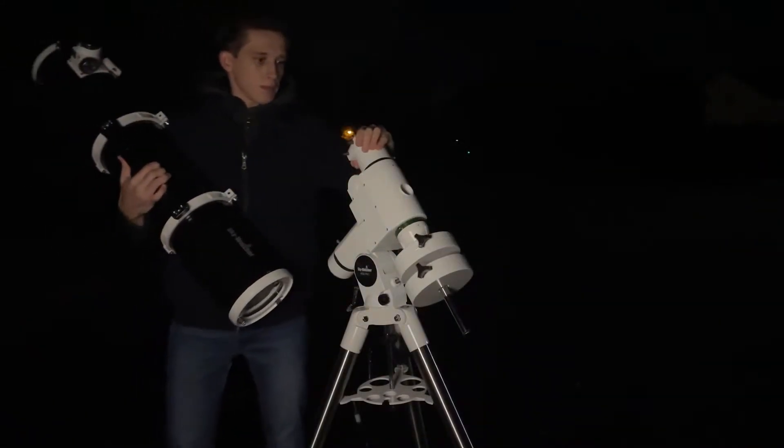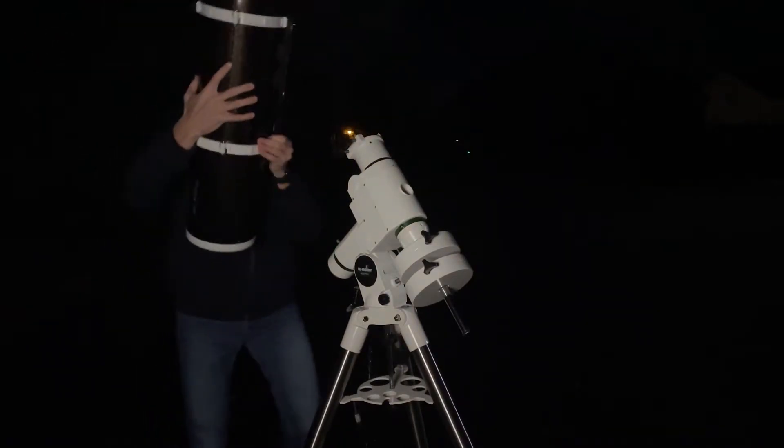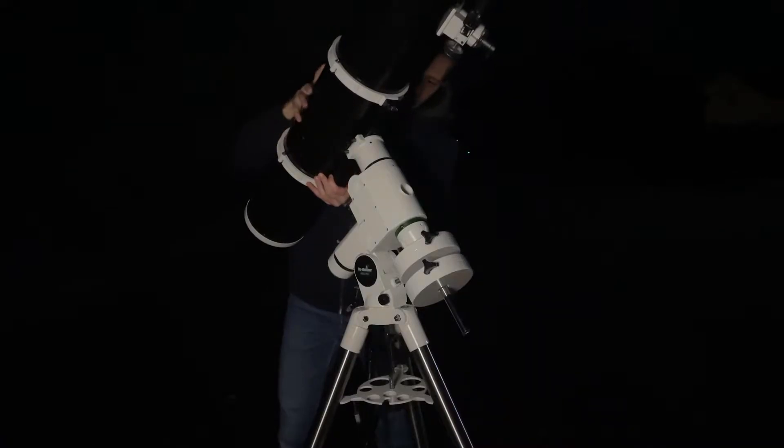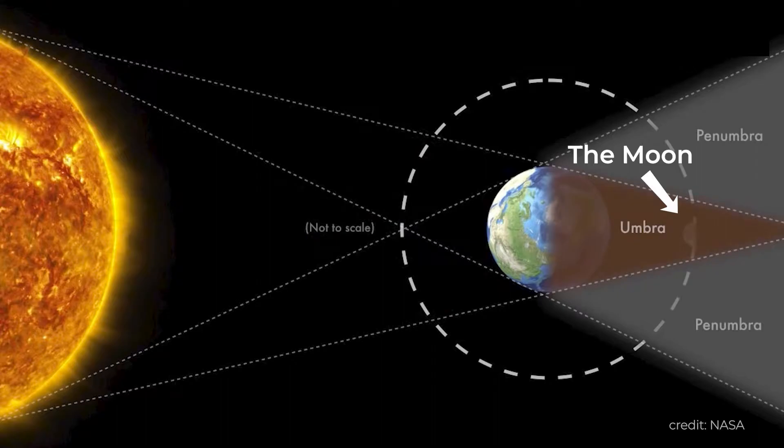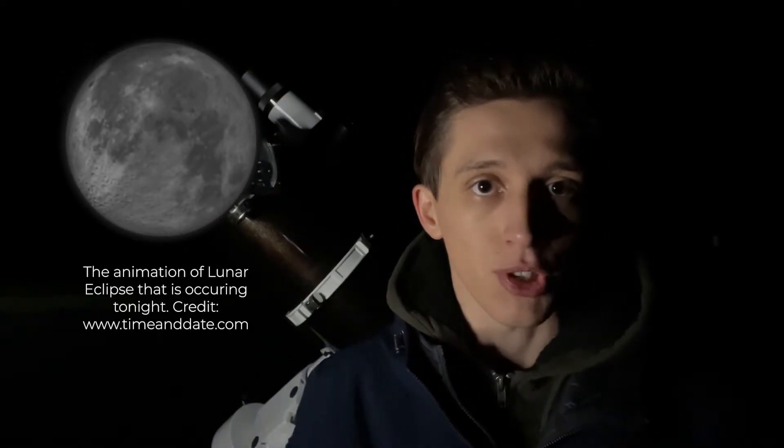A lunar eclipse occurs when the moon is getting covered by Earth's shadow. This event happens twice a year, and this is the second time in 2021 when we can see the lunar eclipse. Tonight I'm observing the partial eclipse where 97% of the moon will be covered by Earth's shadow. Even though it's a partial eclipse, it's still really cool to see how the moon gets covered by Earth's penumbra and umbra's shadow.